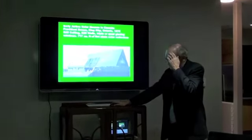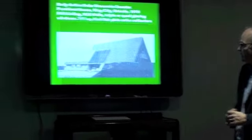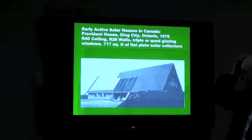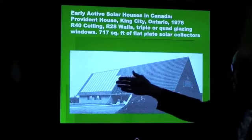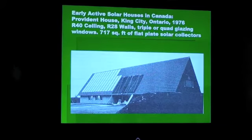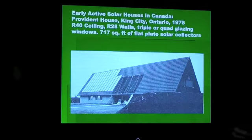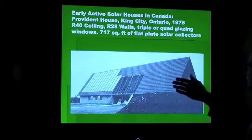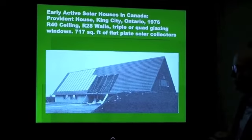Here are some houses that have used solar panels. This one is from 1976, north of Toronto. At the time there weren't any Canadian manufacturers, so they imported these panels from Israel. They're mounted roughly at around 50 degrees or so to the horizontal.